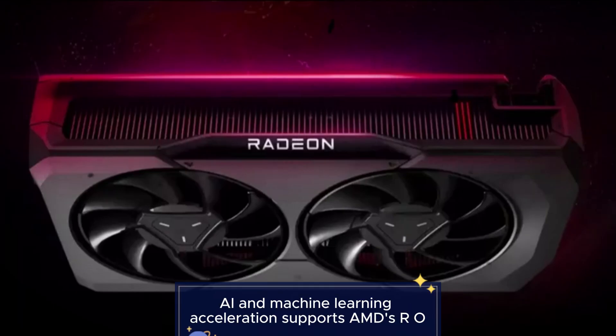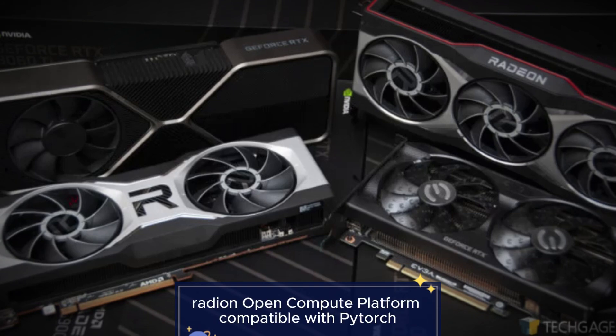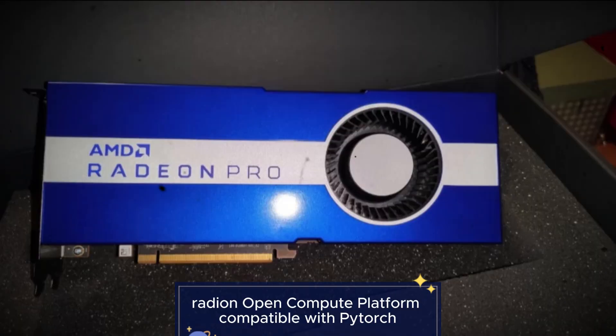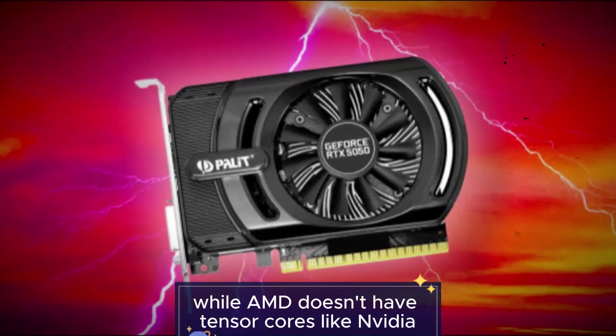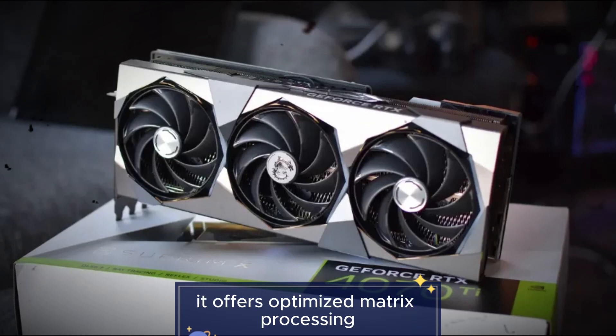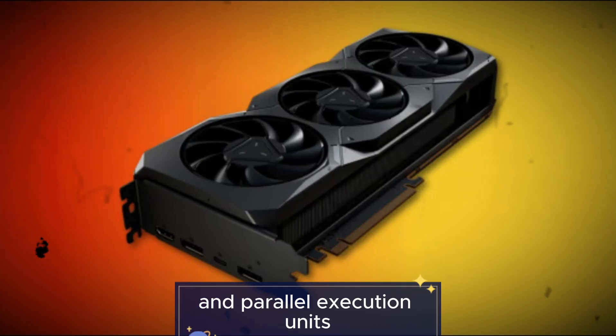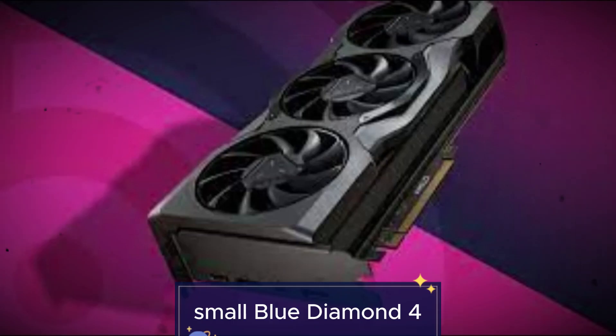Feature 3: AI and machine learning acceleration. Supports AMD's ROCm — Radeon Open Compute — platform, and is compatible with PyTorch, TensorFlow, and other ML frameworks. While AMD doesn't have tensor cores like NVIDIA, it offers optimized matrix processing and parallel execution units for accelerating neural network training.